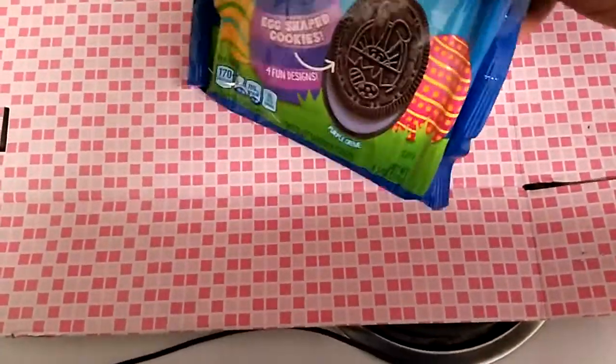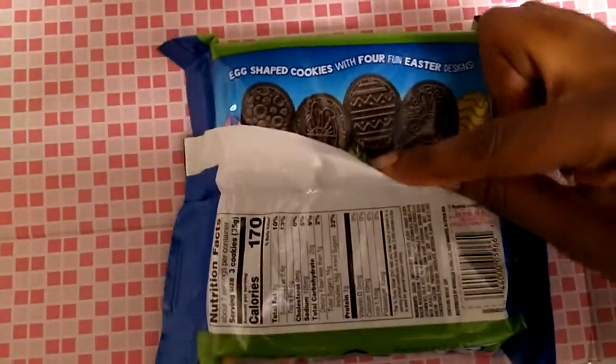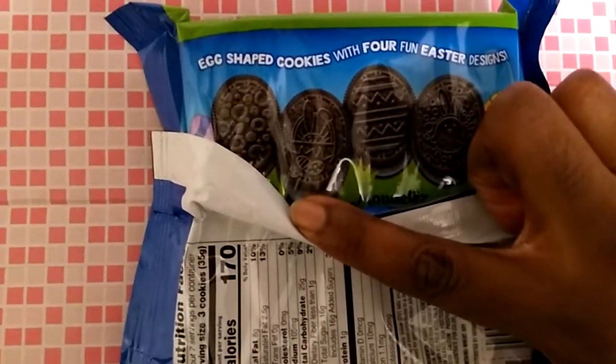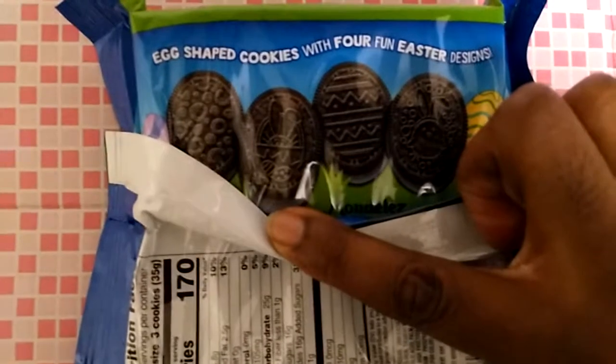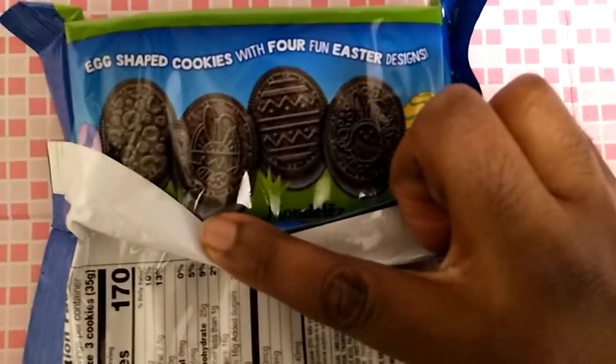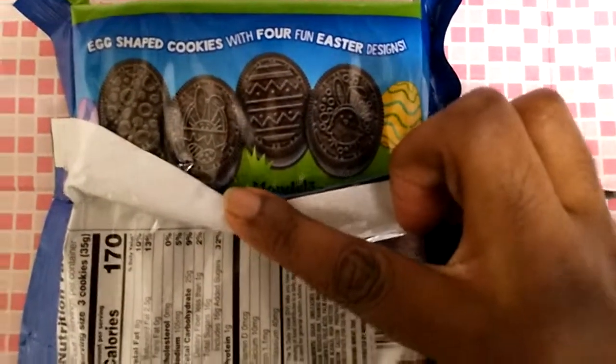Now we're going to take a look at these designs on the back of the package. Here are the designs right here. One design has some egg decoration on it. Another design has a rabbit coming out of the egg. Another has an egg design, and one design has a chick with bunny ears.